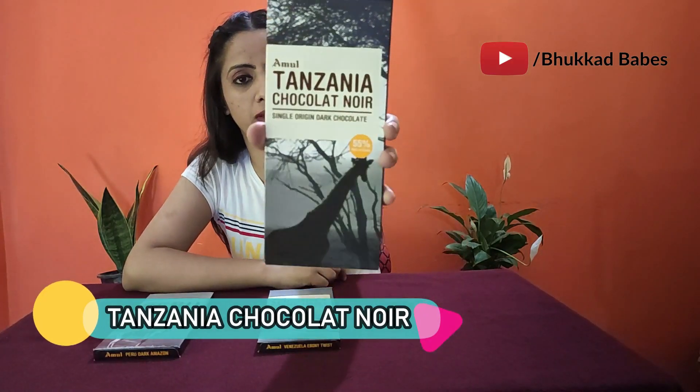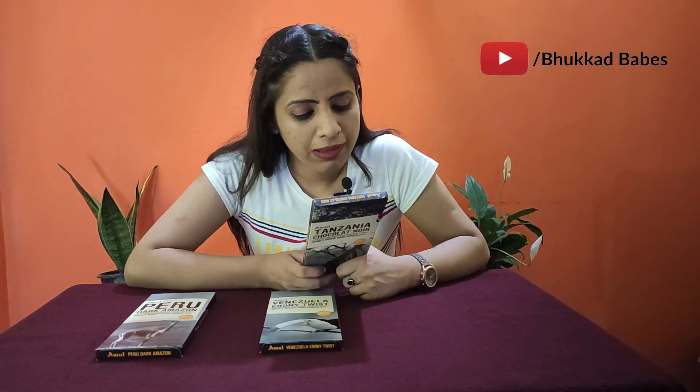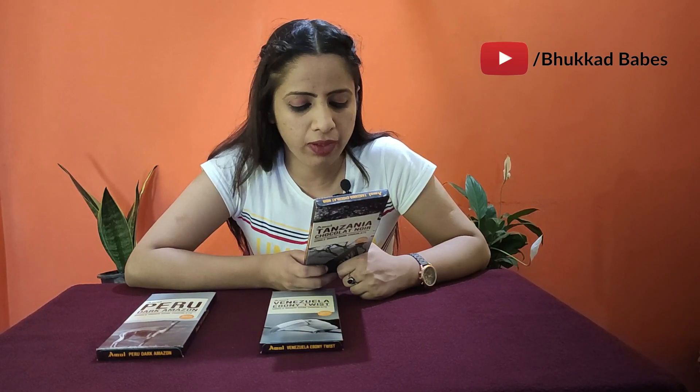So let's get started. Our first chocolate is Amul Tanzania Chocolate Noor. Tanzania is a place in East Africa. This is a single origin dark chocolate and it contains 55% cocoa. The description says it's a product of Tanzania's richest cocoa fields where giraffes roam wild and free. This chocolate has a nutty sweet taste with hints of acidic and bitter notes that leave you desiring more, to relish the essence of a truly delicious experience.